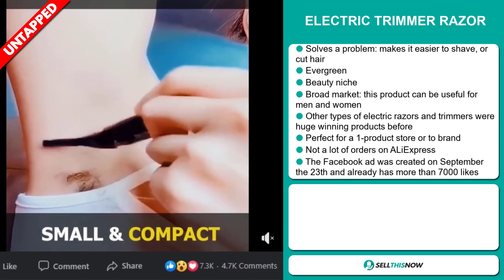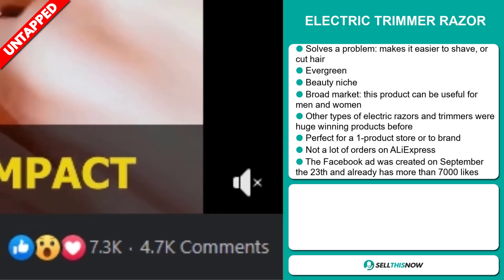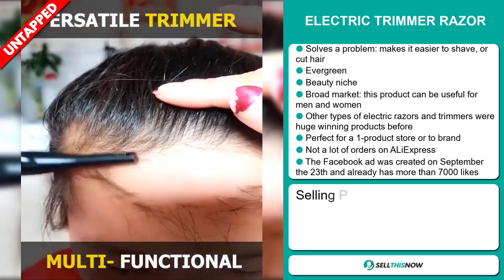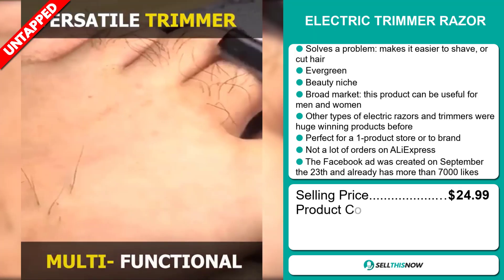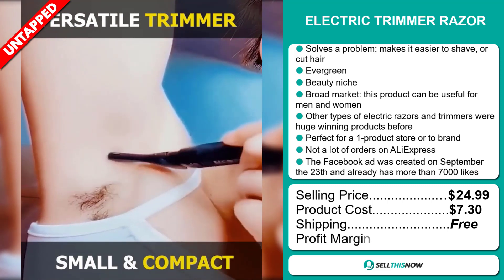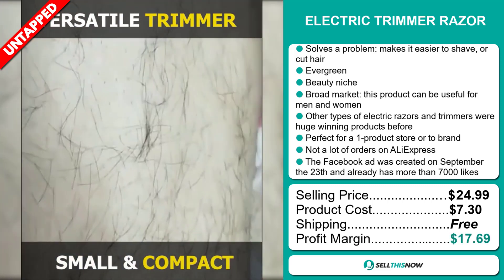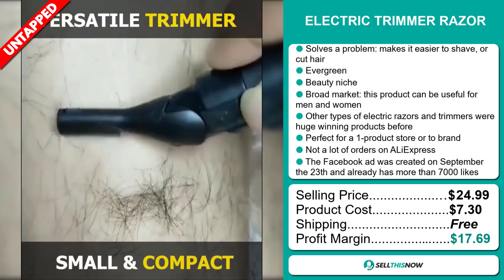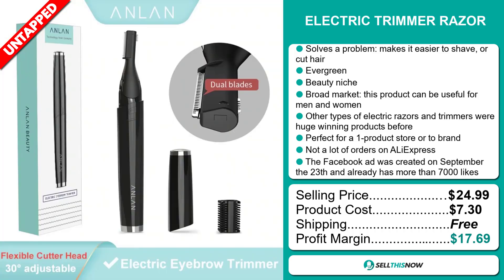The Facebook ad was created on September 23rd and already has more than 7,000 likes. The selling price for the electric trim eraser is just under $25, whereas the product cost is only $7.30. Shipping is completely free, so you're looking at a very good profit margin of $17.69. Sell this now.